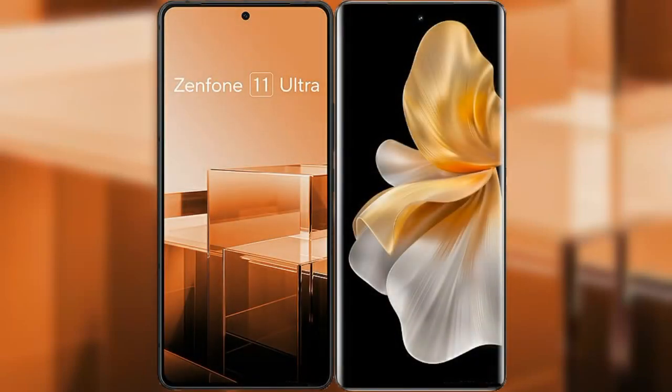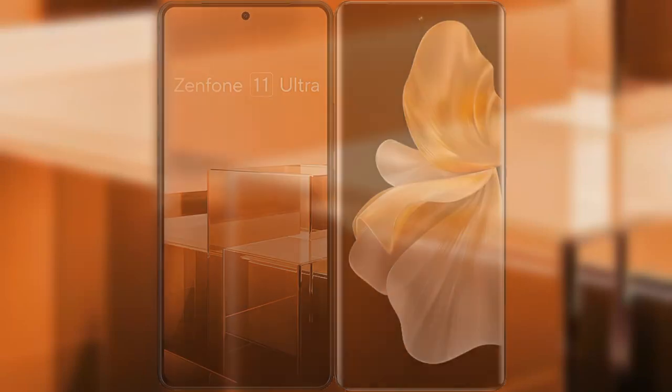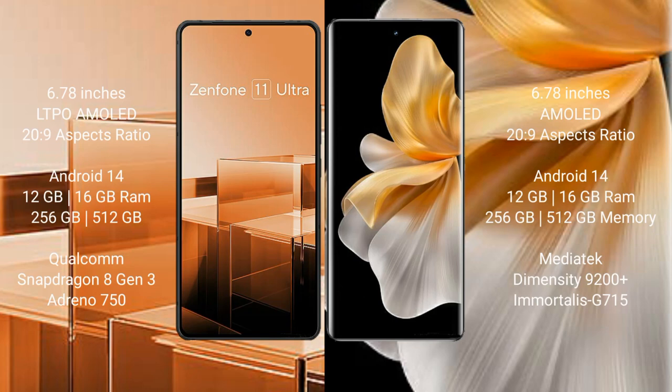I will compare the new Asus Zenfone 11 Ultra with Vivo S18 Pro. Asus Zenfone 11 Ultra comes with a 6.78-inch LTPO AMOLED display and Snapdragon 8 Gen 3. Vivo S18 Pro comes with a 6.78-inch AMOLED display and Snapdragon 8 Gen 3.